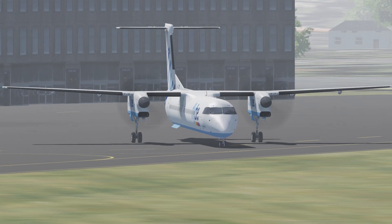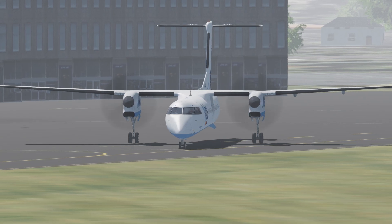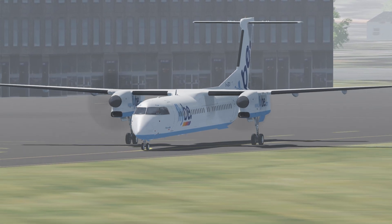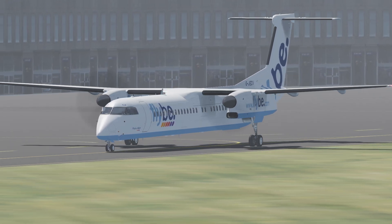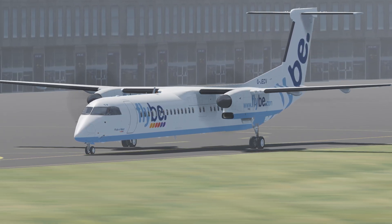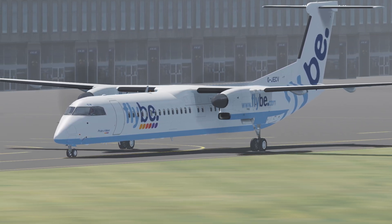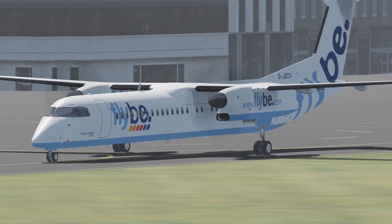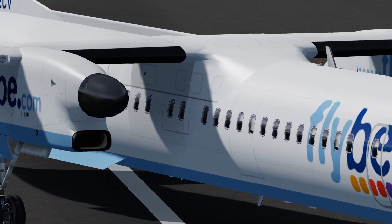The captain walked around the plane conducting a visual check while the first officer programmed the flight management systems. Since the weight of the plane would change on the ground at Belfast, a new load sheet had to be printed out. All of this went without a hitch, and within no time they were ready for the flight back. The controllers gave Flight 130 its clearance — climb and maintain 3000 feet — which they programmed into the autopilot. With the new load sheet information entered, the pilot started the pushback and Flight 130 was on its way to the runway.